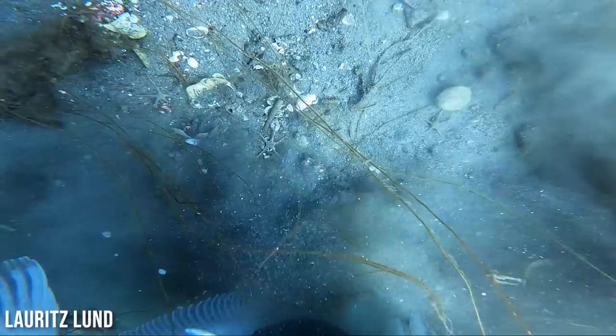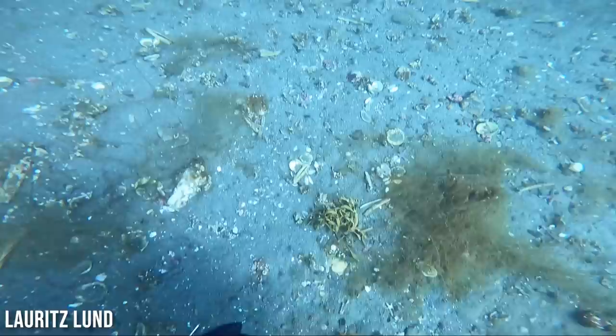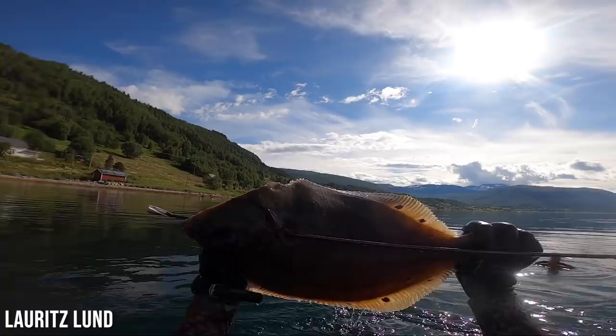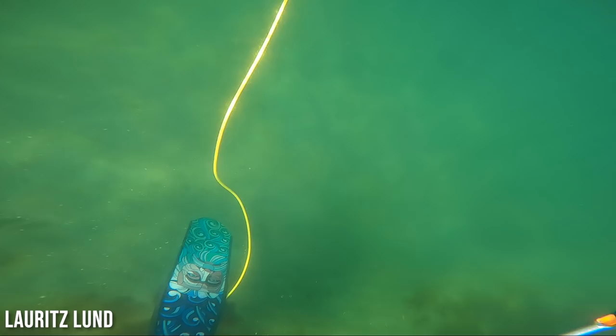For the next clip, we've got Lorix Lund from somewhere unbelievable. I don't even care that he did not get this shot on camera, because wait until you see what the scenery looks like all around him. This is just gotta be one of the most beautiful spearfishing locations in the world. Absolutely freaking beautiful — I want to go visit here. I don't know if this is Sweden or Norway or somewhere epic.